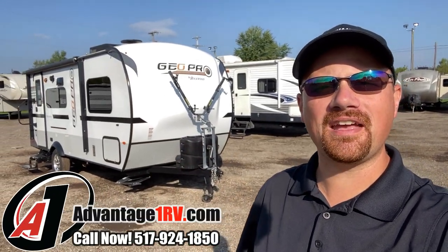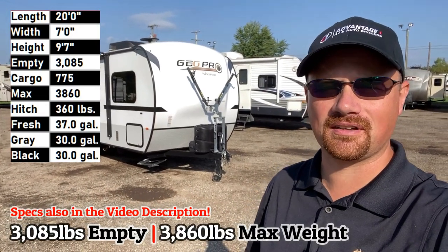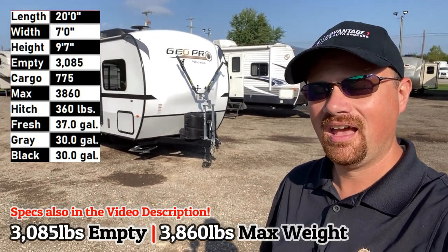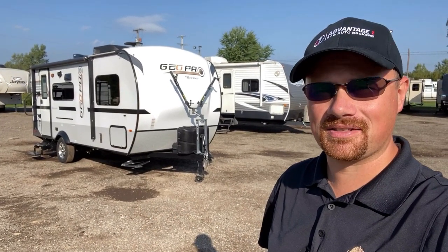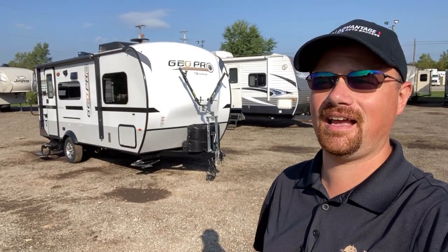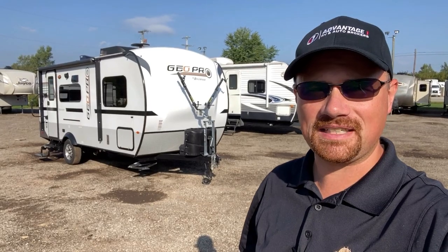Hello and welcome to Advantage One RV, everybody. My name is Josh. I'm not trying to be Mr. Joe Cool with these sunglasses — I've got a splitting headache and I'm basically staring directly into the sun. If I wanted to get this done today, something had to give. I prefer to have a little more human contact, but today that's just off the table.